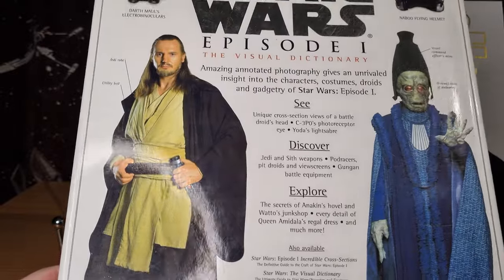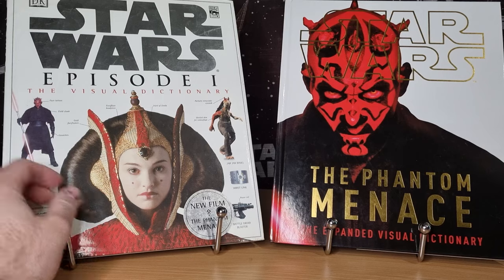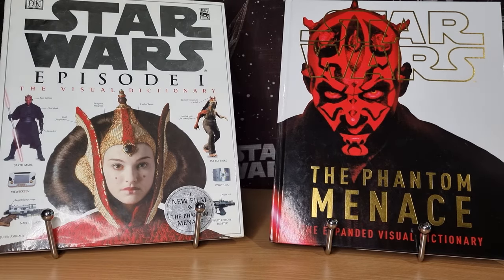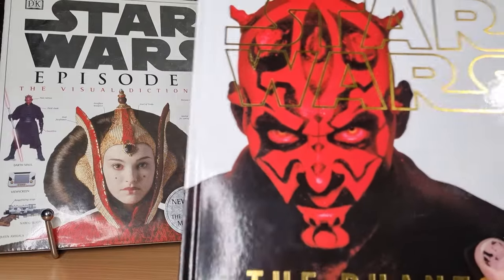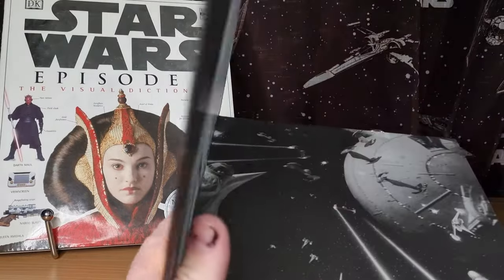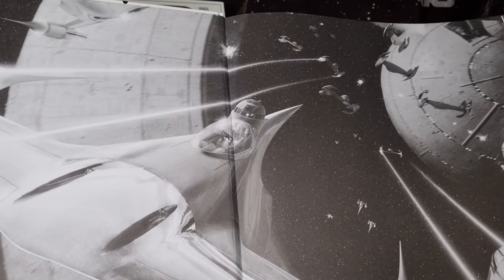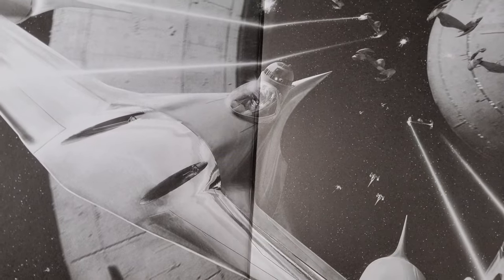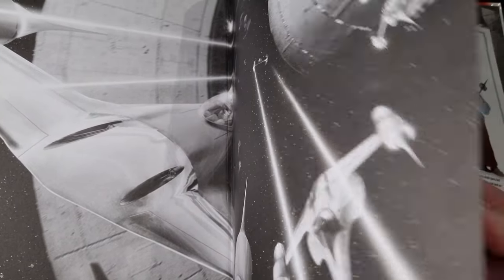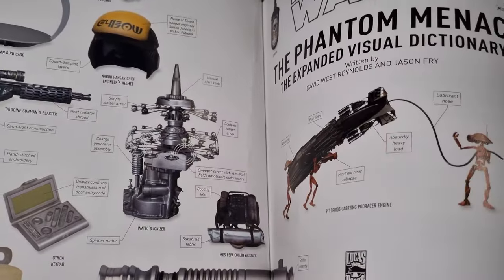I wish they were as frequent as the series are now. I'd love to see Mandalorian books, and even from the whole era — do a book on the Mandalorian, Boba Fett. I guess they've recently done a Dark Times one based on Andor and Obi-Wan Kenobi, and some Rogue One stuff as well. So they are doing stuff, it's just — I don't know, it doesn't feel the same.